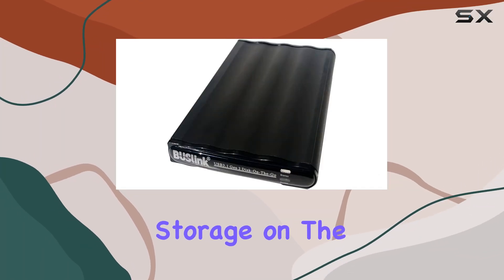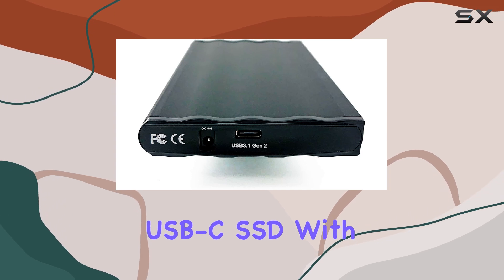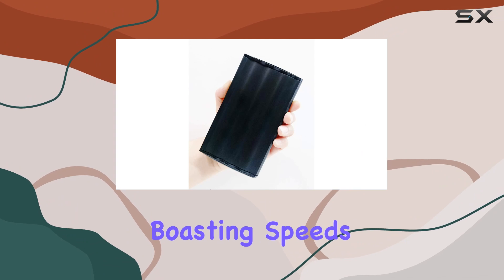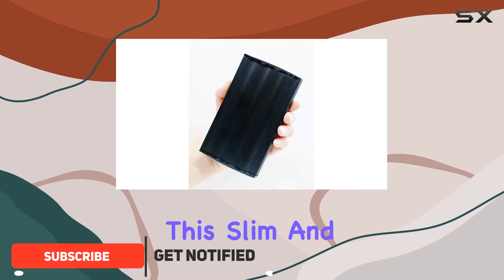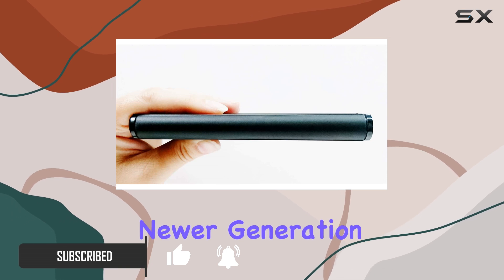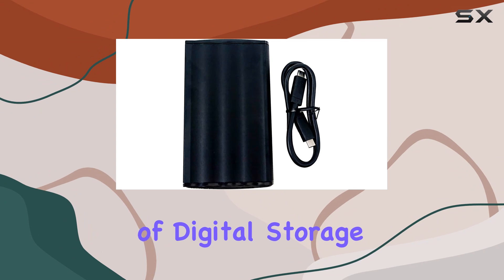Looking for blazing fast storage on the go? Look no further than the Beuse Link USB-C SSD. With USB 3.1 Gen 2 Type-C connectivity boasting speeds up to 10 gigabits per second, this slim and portable drive is designed to take full advantage of the speedier newer generation of SSDs, sporting a massive 4 terabytes of digital storage.